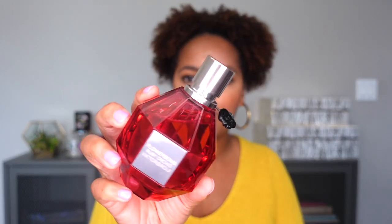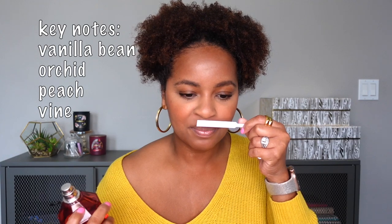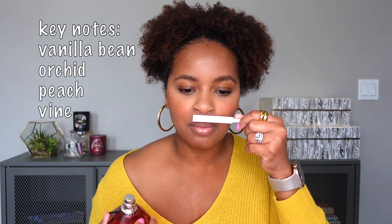Now for my two honorable mentions. First is Flowerbomb Ruby Orchid. The reason it's an honorable mention is that I've been wearing it already — it's not that I've been saving it. But I think it's best in spring and summer. It's a very juicy, more syrupy take on the original Flowerbomb. I have a video comparing it to the original Flowerbomb and Flowerbomb Nectar, which I'll link, but it's definitely one I'm excited to wear this spring.